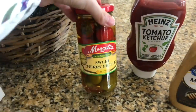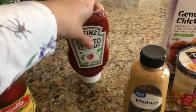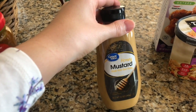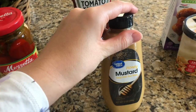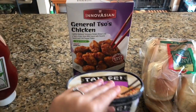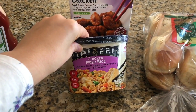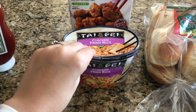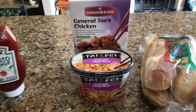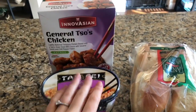I got these sweet cherry peppers to put in my salads during the week for work. We're out of ketchup. I got this honey mustard because we're making chicken wraps one night. This is more frozen stuff — one of the meals I'm making this week: General Tso's chicken, which is spicy, and chicken fried rice. On the nights I coach and don't get home until after five, I like to have an easy dinner but still cook instead of getting takeout.